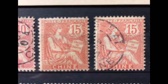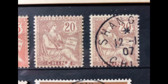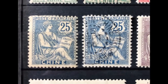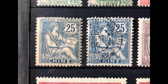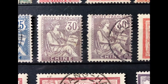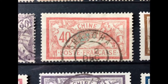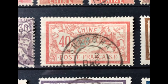Scott number 37 is a 20 cent brown violet, valued at $8.50 mint and $7.25 used. Scott number 38 is a 25 cent blue, valued at $6.75 mint and $3.40 used. Scott number 39 is a 30 cent lilac, valued at $9.25 mint and $7.50 used. Scott number 40 is a 40 cent red and pale blue, valued at $9 mint and $16 used.